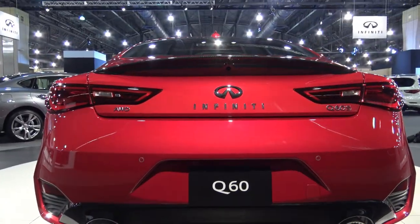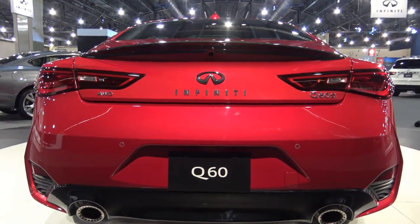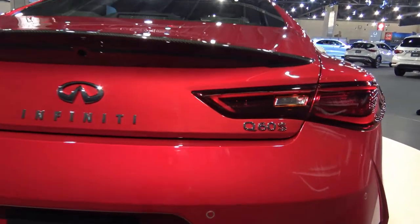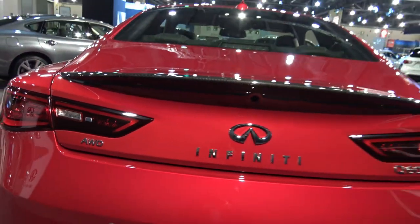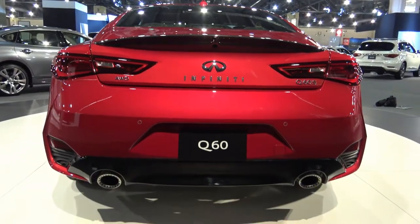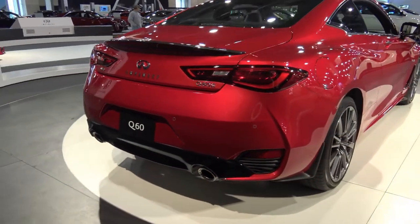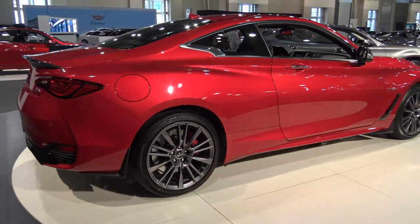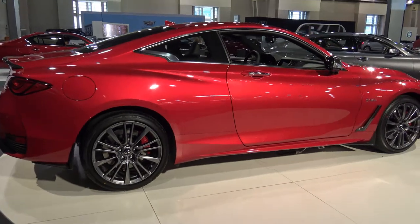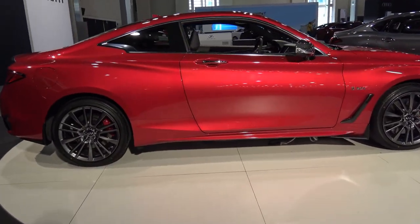The base engine is the 208 horsepower 2.0-liter turbo, while the optional twin-turbo 3.0-liter V6 makes 300 horsepower. Both pair to a seven-speed automatic. It comes standard with rear-wheel drive, and all-wheel drive is also available. The V6 adds Infiniti's dynamic suspension and adaptive steering technology. A 400 horsepower Red Sport model is also available.